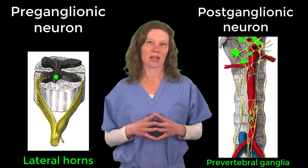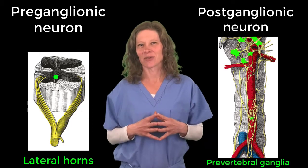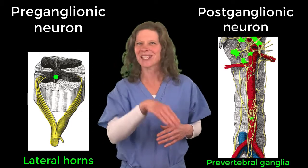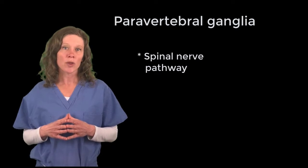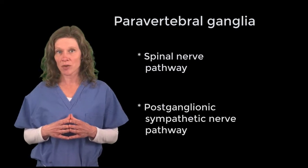Actually, it lies in front of the aorta, but the aorta lies in front of the vertebral column, so it's close enough. Impulses that synapse within the paravertebral ganglia follow either the spinal nerve pathway or the postganglionic sympathetic nerve pathway.